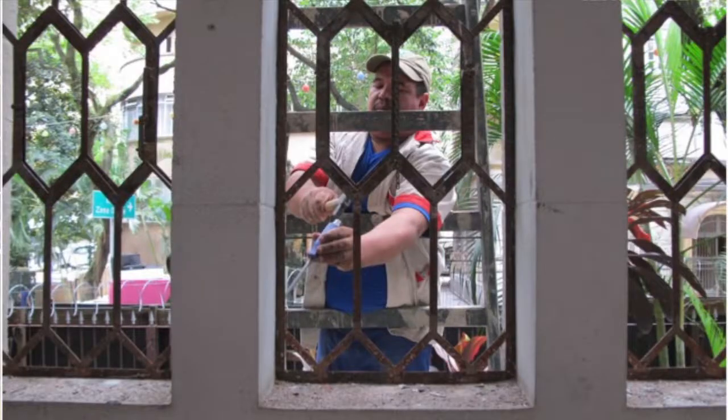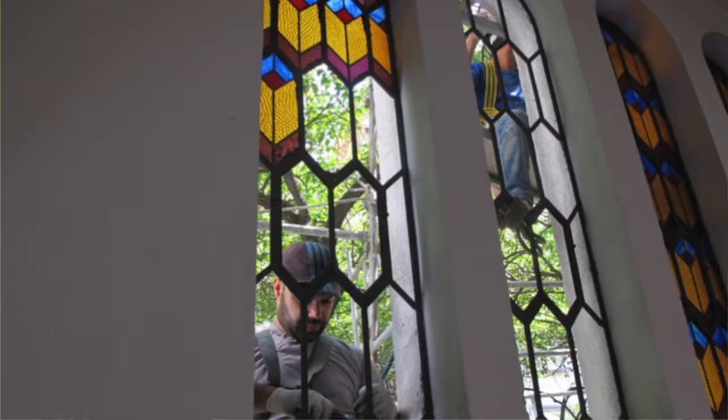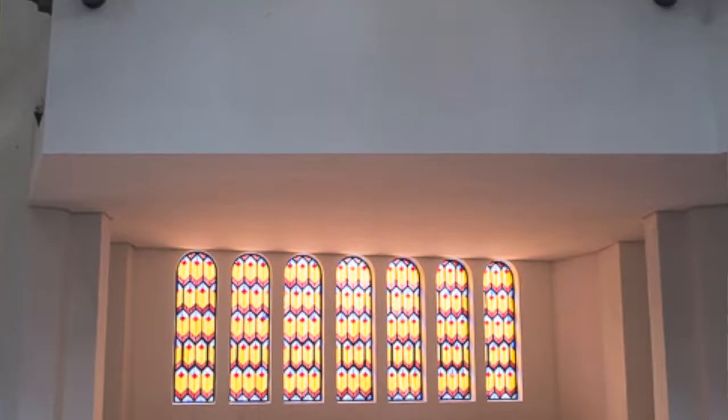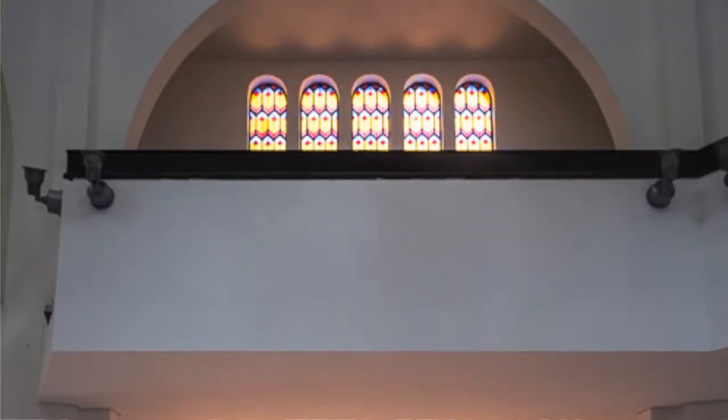All the windows were broken, or most of them were broken. We were able to find the original glass, and now it's restored to the original look from 1932 when the temple was opened.